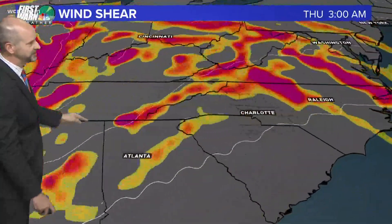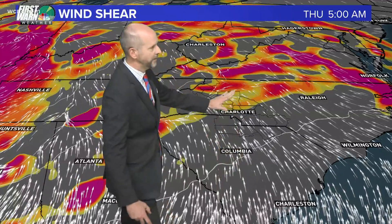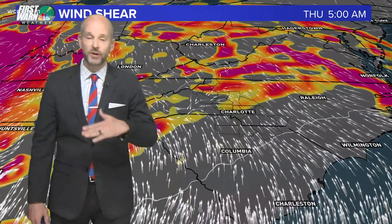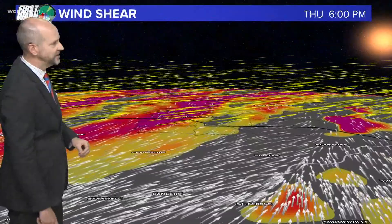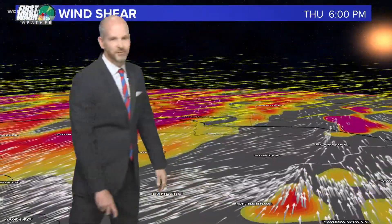You can see that big vorticity center moving east, and at the surface on Thursday morning you can see we're going to have strong winds at about 5 a.m. Down here below 5,000 feet, we could have winds of 30 to 40 miles per hour straight out of the south — warm, muggy air. So up around 15,000 feet, the winds are going to be coming out of the west-southwest and moving very fast.